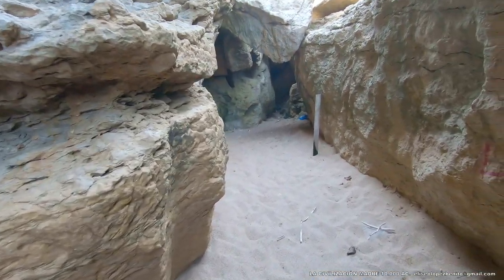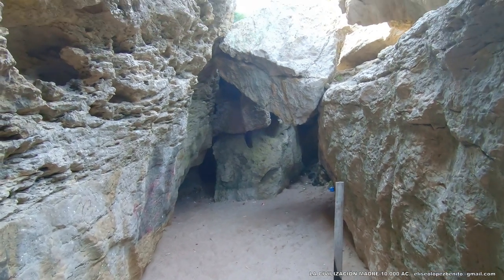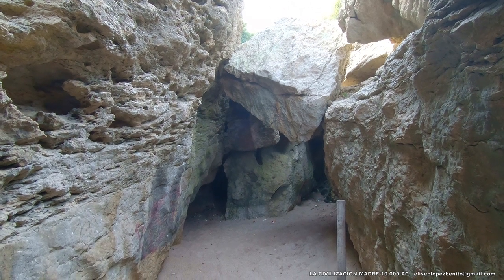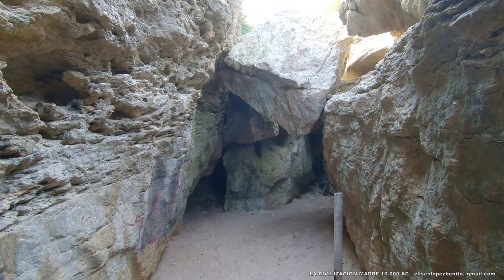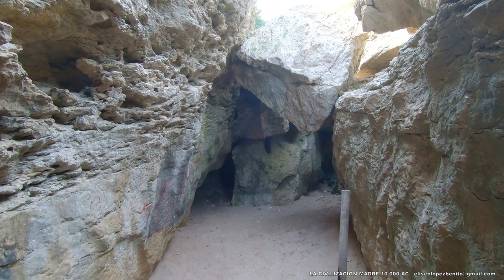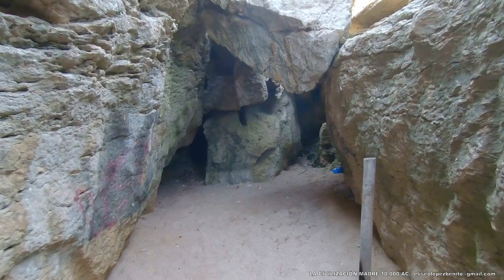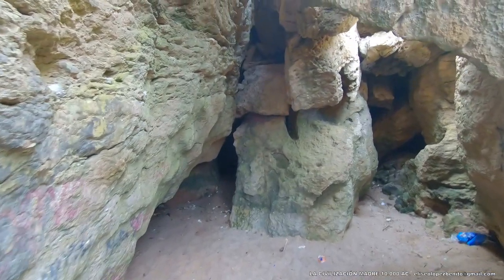Seguimos avanzando por el interior del templo. Veis otro elemento arquitectónico clarísimo, que no se trata de ningún derrumbe. Es difícil que se derrumbe una piedra y que tenga las mismas dimensiones que el hueco en el que cae. Por lo tanto, yo descarto que se trate de ninguna casualidad de la naturaleza. Observad los detalles de la arquitectura ciclópea de la civilización madre. Tarde o temprano, los arqueólogos y los geólogos van a perder la batalla porque cada vez son más personas que están tomando conciencia al respecto.